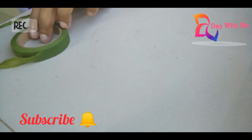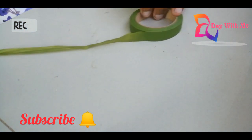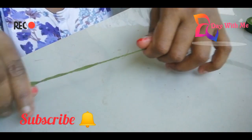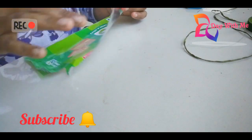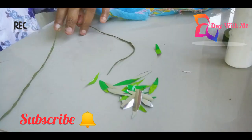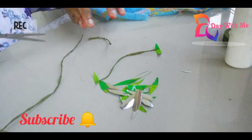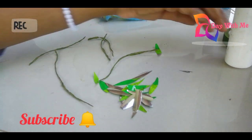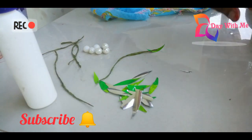I will put the green tape in the soil. I will cut the leaves with a knife. Now we are going to cut it off. Cut the length and cut it off. Now we have to cut the flower into the center.